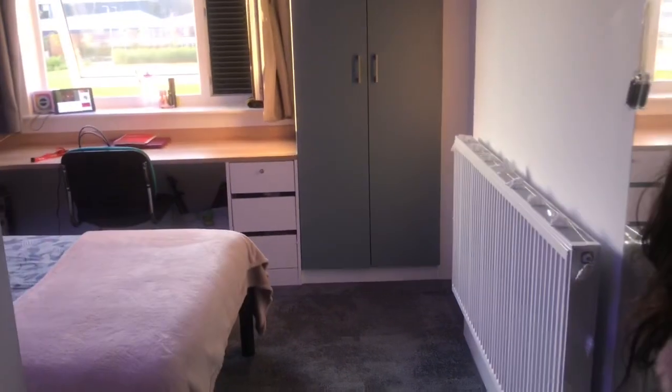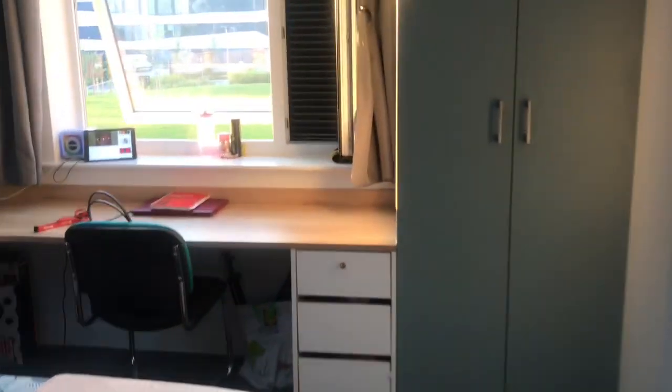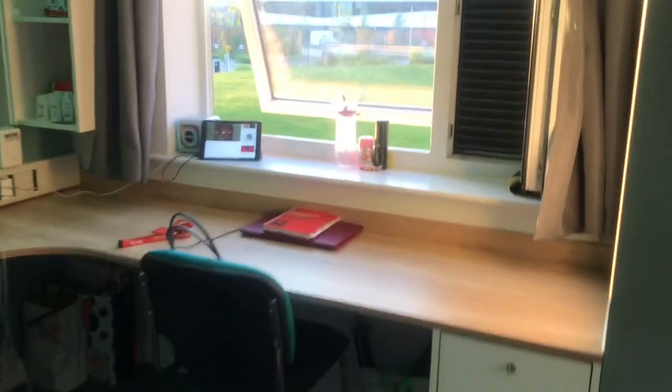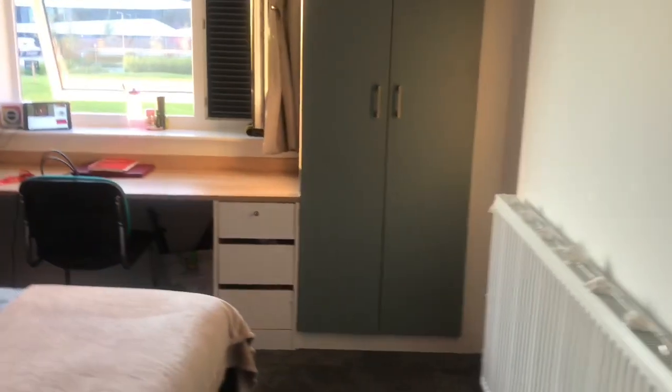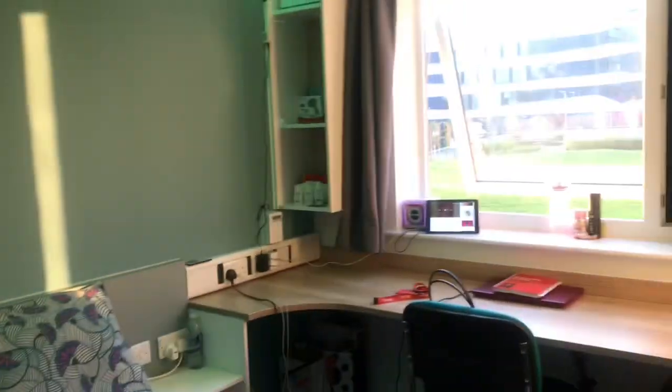So basically this is a new updated last room tour because we're moving out - we have to move out by the 13th of July I believe. So I'm just giving you guys a final room tour. I changed rooms as well - I'm no longer in Margaret, I'm in John Clare now, and it's basically the same thing. I'm literally in the same number and everything.